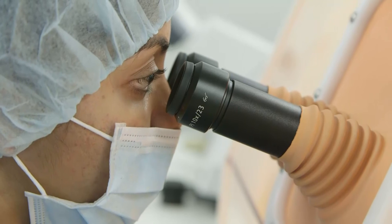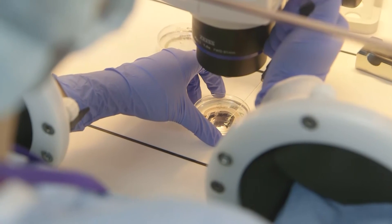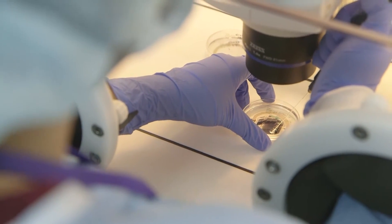Now, because of the advancement in research in the culture media for the embryos, scientists know what type of nutrients can be added in and what type of nutrients will be taken out to improve the quality of the embryos.